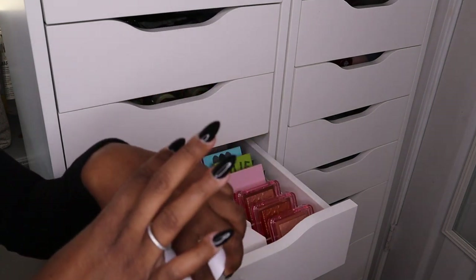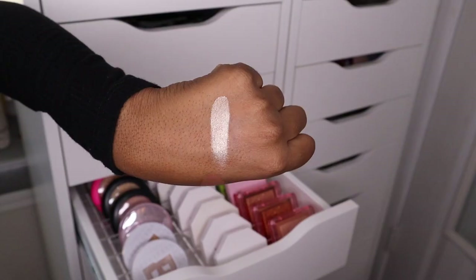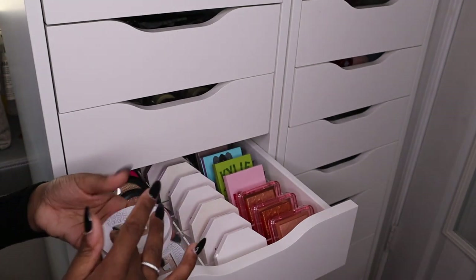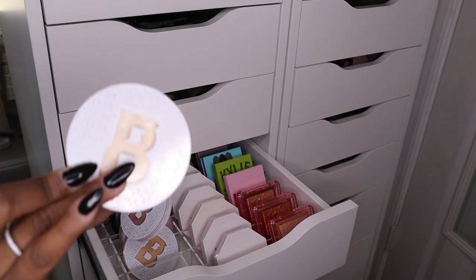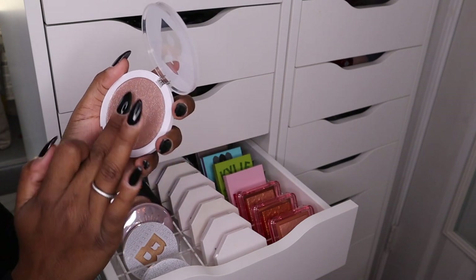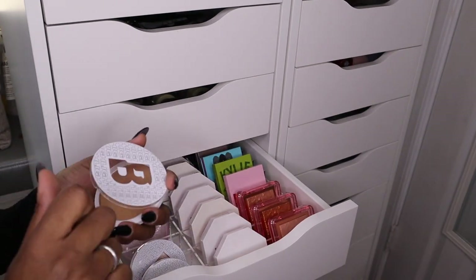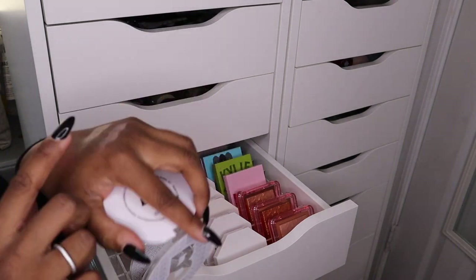My absolute favorite highlighter from Beauty Bay is this one in the shade Beam. I know you guys are probably tired of me talking about this highlighter but it is just so stunning. It looks kind of light on camera because I have my ring light up bright, but it is gorgeous. Then we have this one from Beauty Bay in the shade Glaze — it has like a pinkish kind of reflect to it, which is really pretty. And then this last one from Beauty Bay is the shade Trophy, which is a little bit more golden.